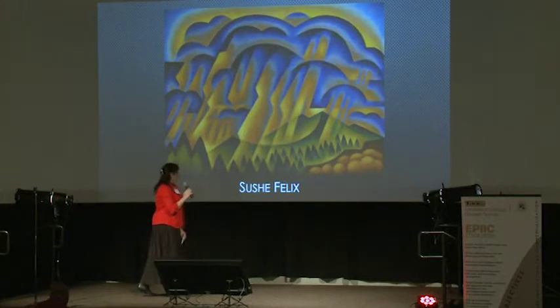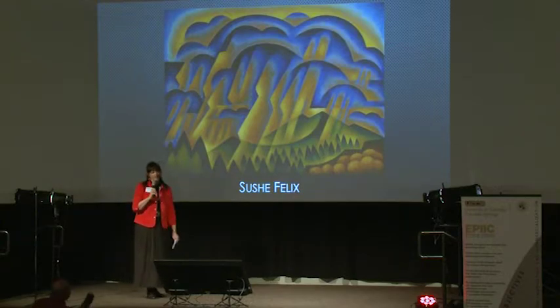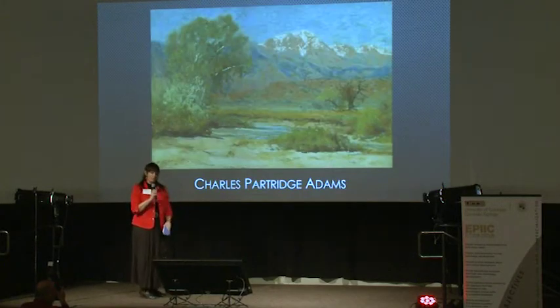We're going to follow up with Sushi Felix, one of the wonderful Colorado painters. She's a Colorado modernist. Again, we've got kind of a similar subject matter, but note the cubism style and just how she has borrowed from the cubists.